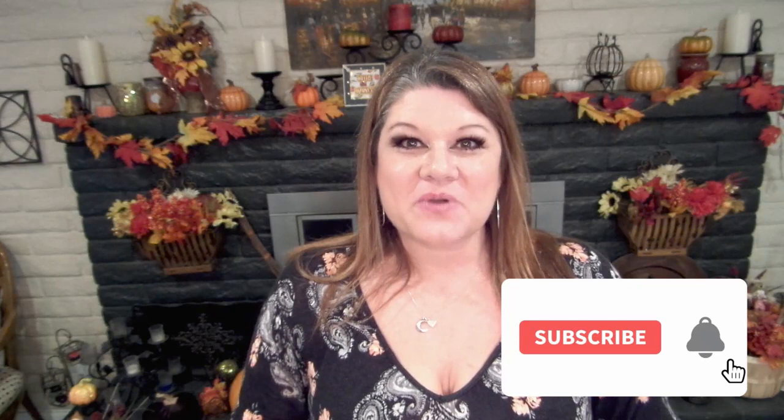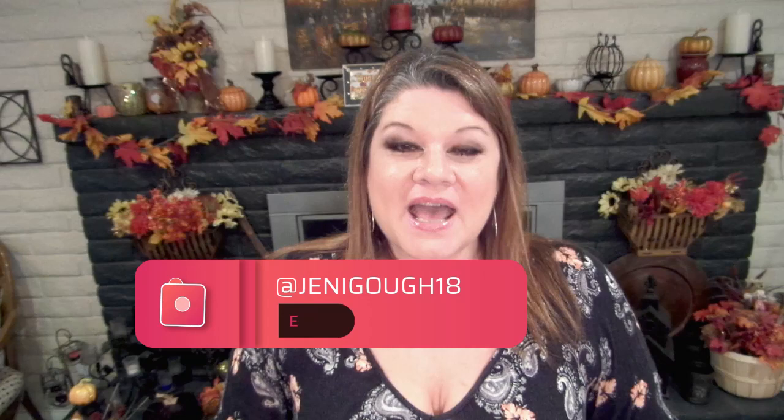If you enjoyed the video please give me a thumbs up. If you haven't subscribed yet please subscribe — it really helps me out. You can find me on Instagram at jennygoth18, also on Facebook, and visit my blog at jennygoth.com for all my recipes. Thanks for watching, I'll see you next time!